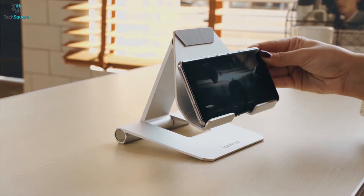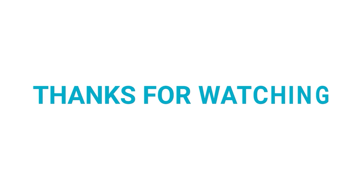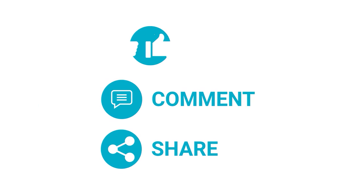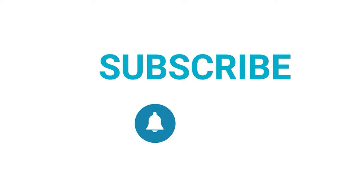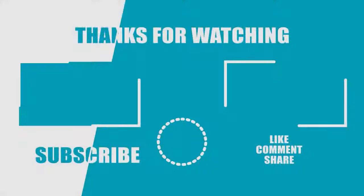So that was all about the top 5 best tablet stands in 2021. If you found this video helpful, give it a thumbs up, share it with your friends, and comment below to let us know your thoughts. Subscribe to our channel and hit the bell icon if you want to see more videos like this on your feed.